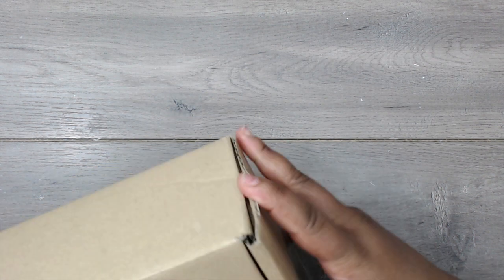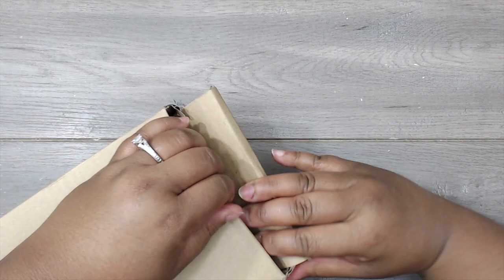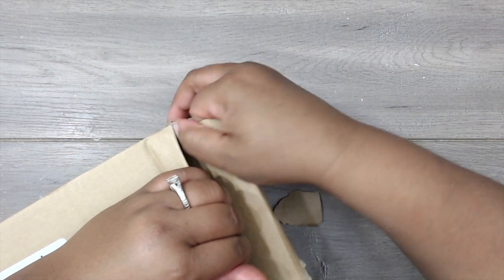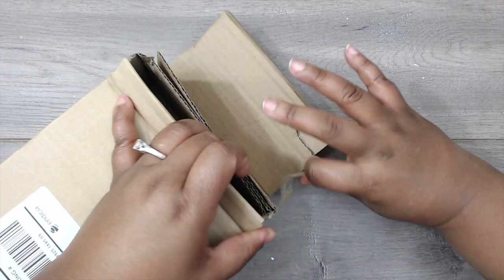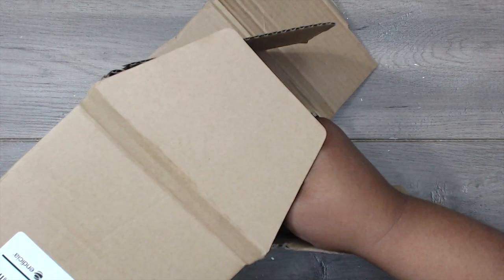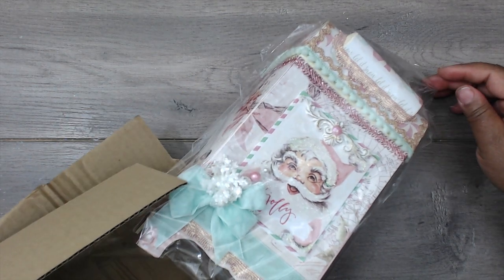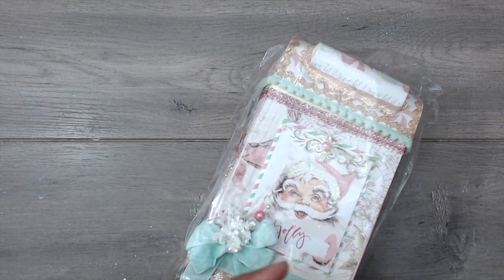I just want to say thank you, Ida, for whatever is in this box. I really appreciate it — just your thoughtfulness and your kindness. Okay, if I would have just cut the tape off this would have been better. There's a card in here.